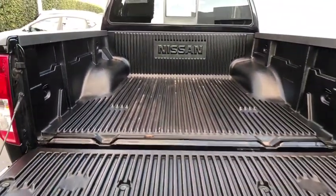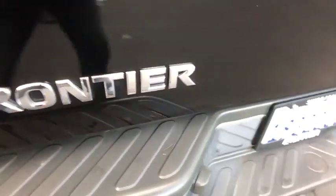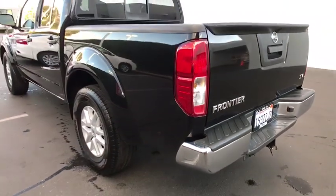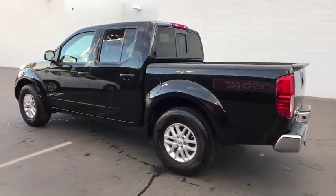Here are some of this vehicle's great options: backup camera, keyless entry, Bluetooth, adjustable steering wheel, power steering, aluminum wheels, cruise control, ABS four-wheel, four-wheel disc brakes, AM-FM stereo radio.